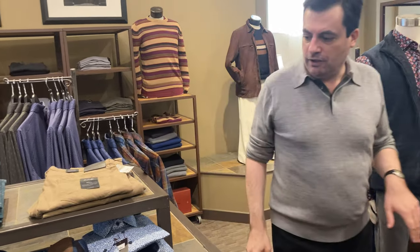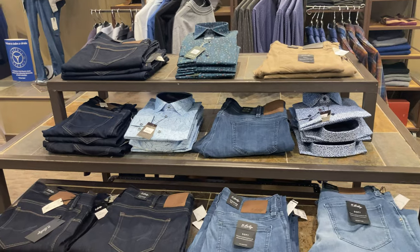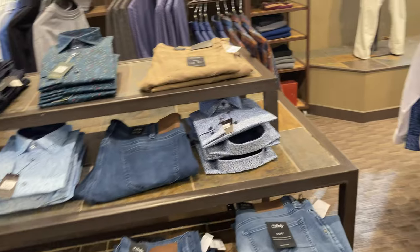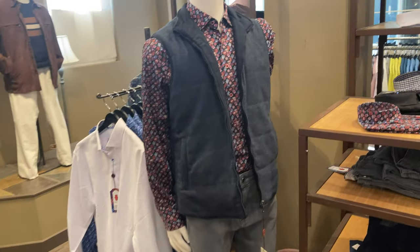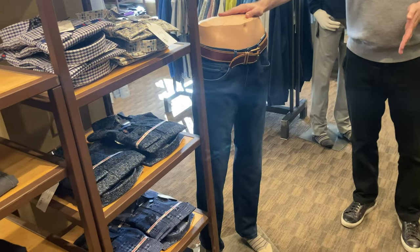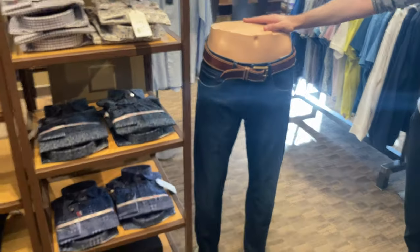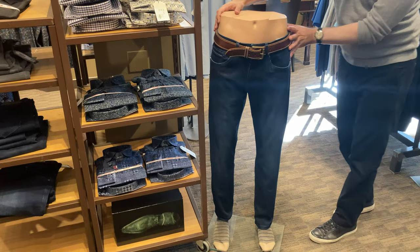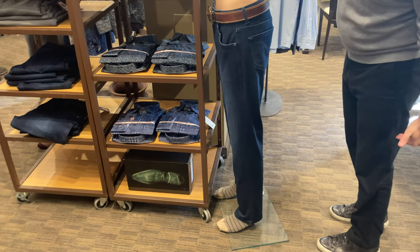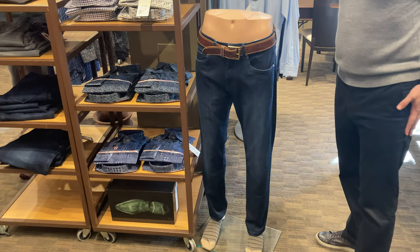Speaking of Luciano Visconti, we have a number of jean, denim, and five pocket pant lines. But the Luciano Visconti, as displayed on this mannequin, is our trimmest fit of probably any pant we've ever carried at Capra and Covelli. This is a true slim fit Italian jean, and if you look at that silhouette, you'll see that on a lot of guys it'll be essentially right on the skin, without actually looking like yoga pants.